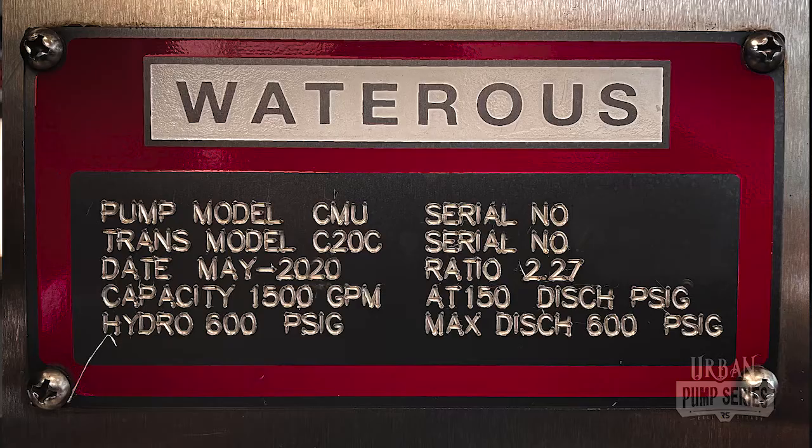Every engine that's running is going to have some version of this placard that you can see in this image, telling us what the rated capacity is for our engines. In this example, this Waterous pump is a dual stage pump capable of flowing 1500 GPM at 150 PSI.